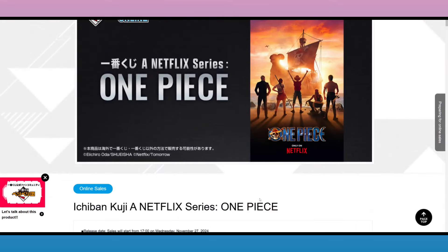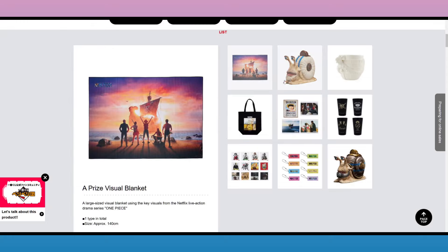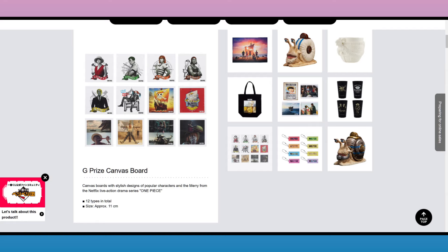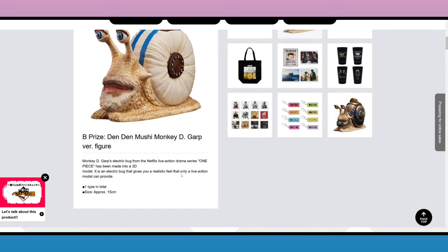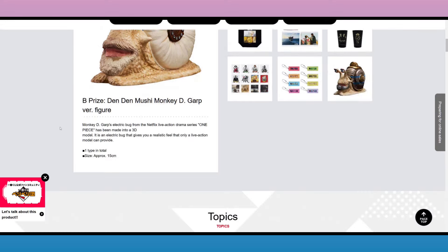There's another Ichiban Kuji set coming out for the Netflix One Piece stuff, releasing November 27th. It includes a blanket, and I love this Denden Mushi — a Garp Denden Mushi, realistic and kind of disgusting, but I love it. There's also a little cup with the Merry on it, a bag, more towels, some tumblers, little cardboard picture things, keychains, and another Denden Mushi — Axe-Hand Morgan. I think I'm going to have to get this Garp one; I feel like I saw it on Big Bad Toy Store.